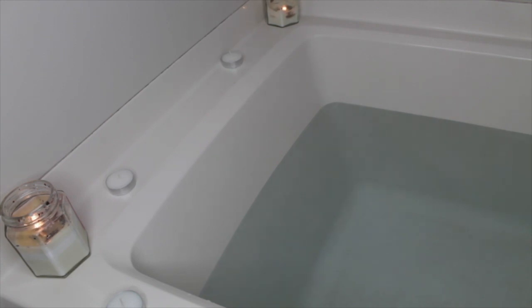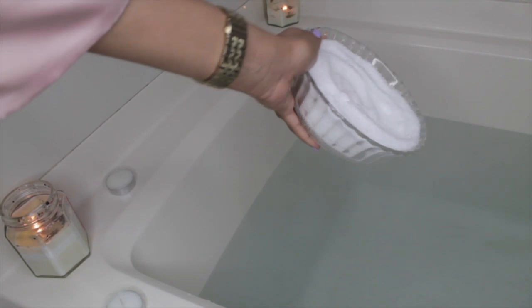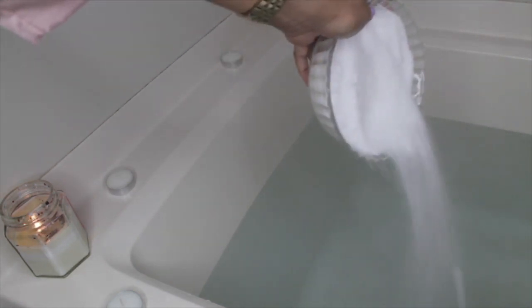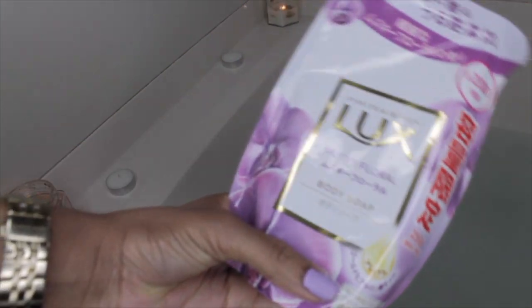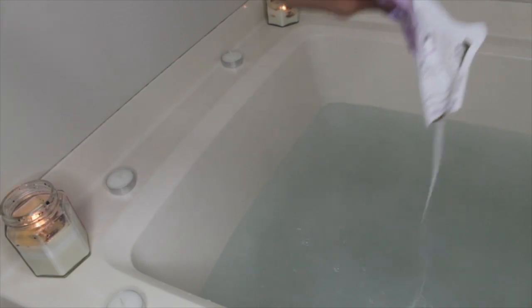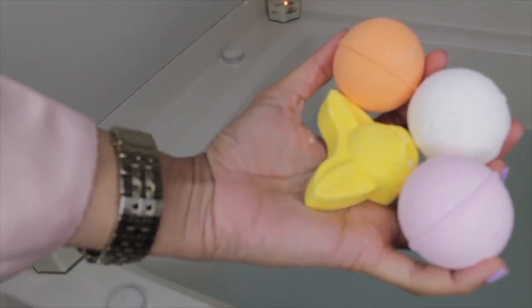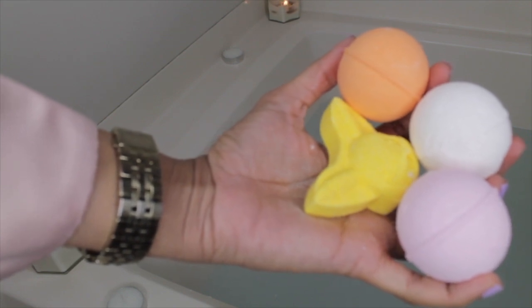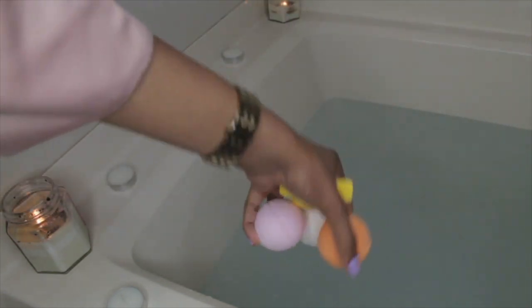I'm gonna start prepping my bath right now. The first thing I'm putting in the hot water is some Epsom salt. Next I'm gonna pour some soap, and then I'm gonna put some flavored bath bombs in — these ones are peachy and lemon tones. I really like the fact that one of them looks like a Pokémon, but in they go.